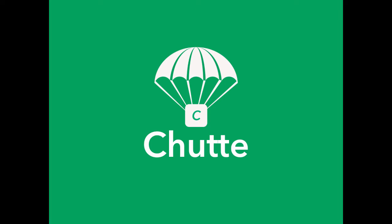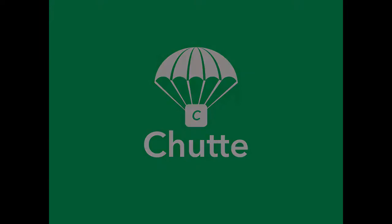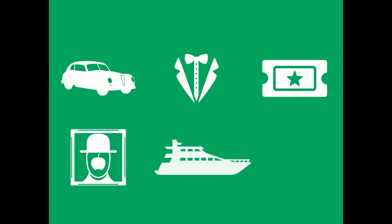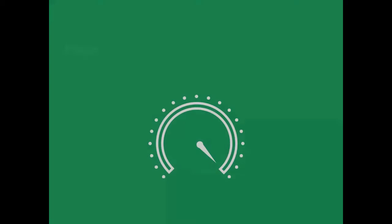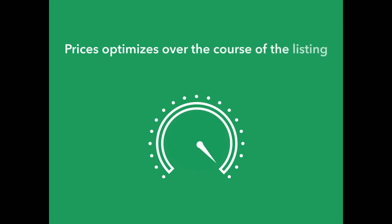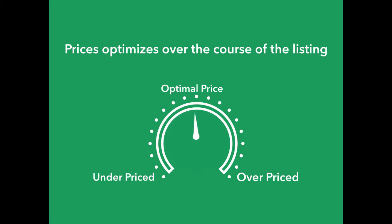Shoot.com is a reverse auction style web application. Our aim is to create a marketplace optimized for sellers to sell rare and unique items, and buyers to acquire those products at prices that appeal to them. We understand that pricing can make or break a product. Our Shoot pricing algorithm removes the stressful burden of having to perfect pricing, optimizing the price over the course of an item's listing, decreasing when there's no demand, and holding when demand exists.